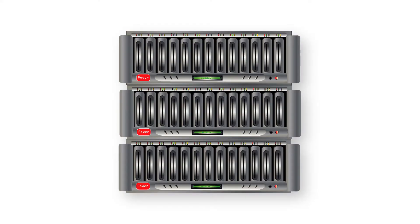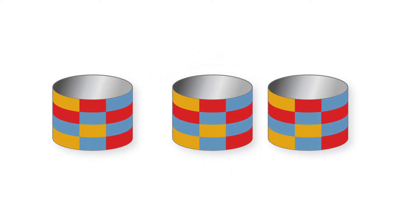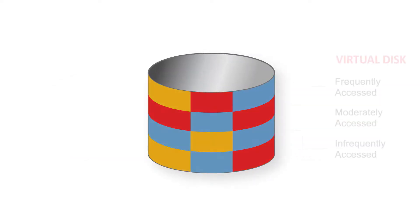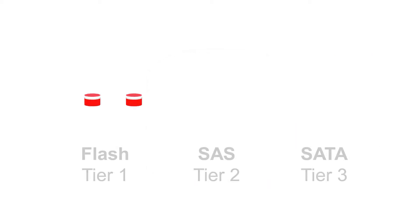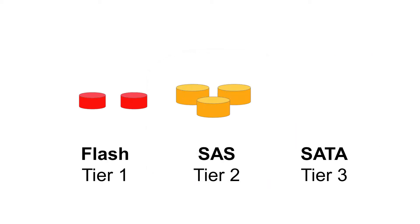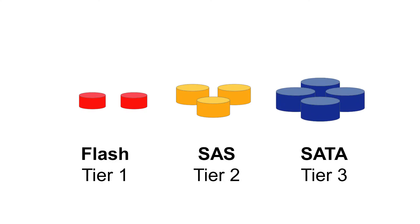Auto-Tiering is a real-time intelligent mechanism that continuously positions data on the appropriate class of storage based on how frequently the data is accessed. Data Core allows you to create up to 15 tiers of storage and will automatically migrate data to the tier that delivers the right performance at the right time.